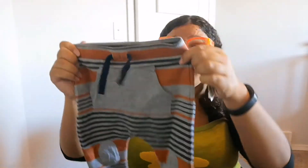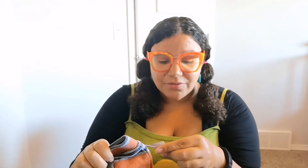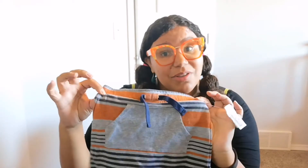Thing number one is this pair of slouch joggers. It kind of looks orange but up close it's more of like a burnt orange, not a bright orange. I paid four dollars for these. It doesn't say the brand — it's a very indescript sort of tag — but I think they're super cute and I'm excited to wear them on Van.